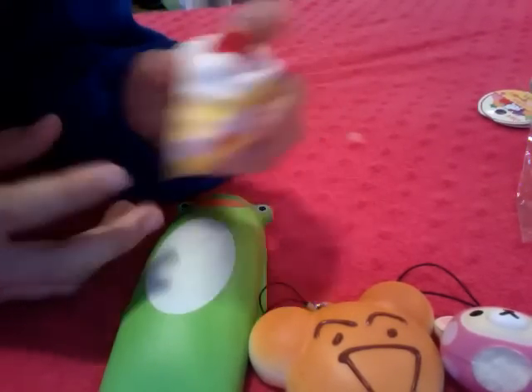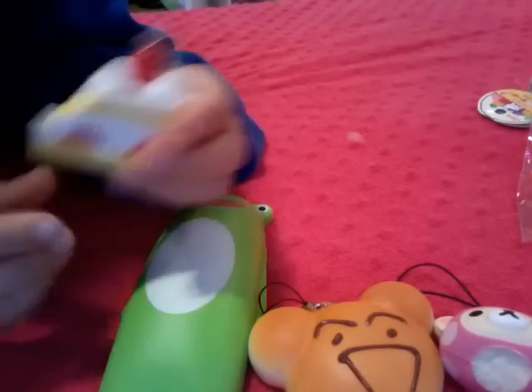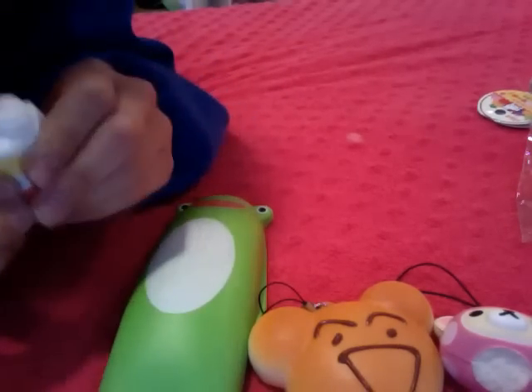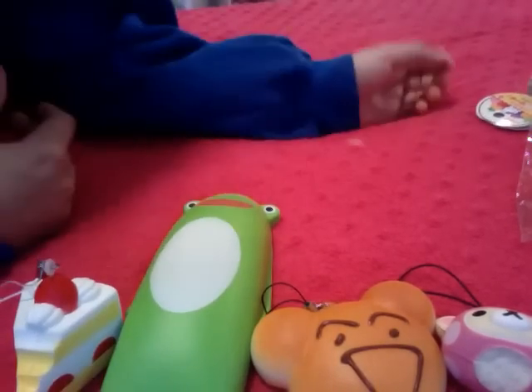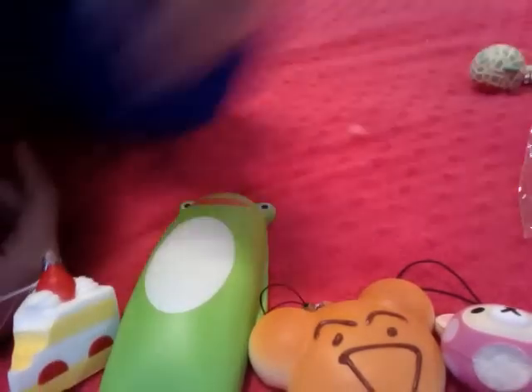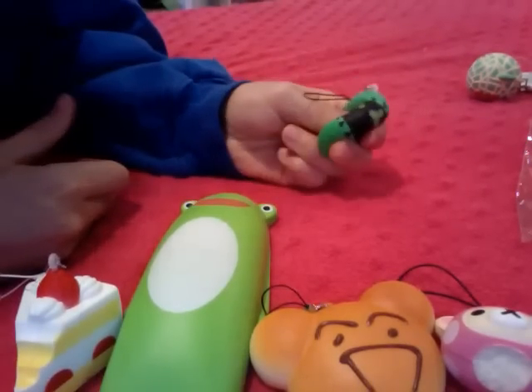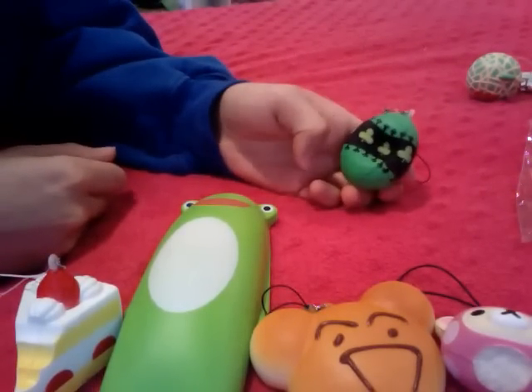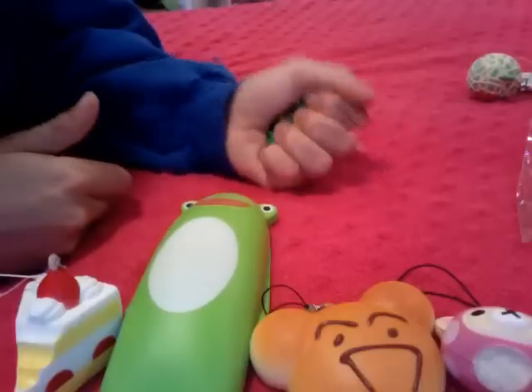Next we have this slice of cake, and it's bitten. Really cute. Next we have this rare egg and it's really squishy. Really cute.